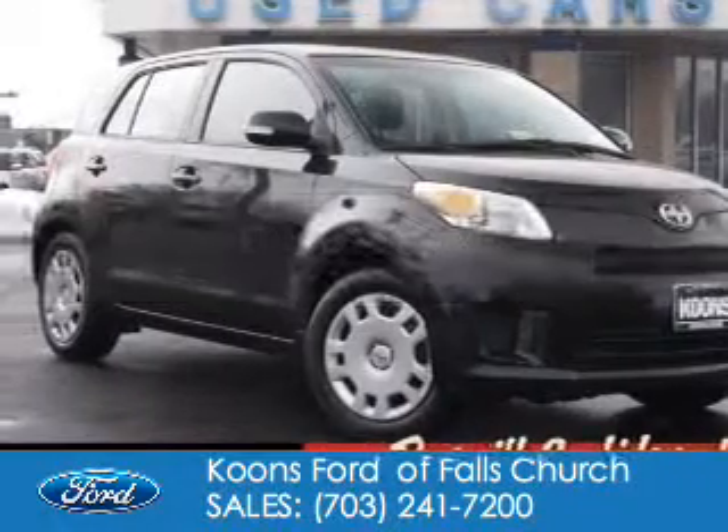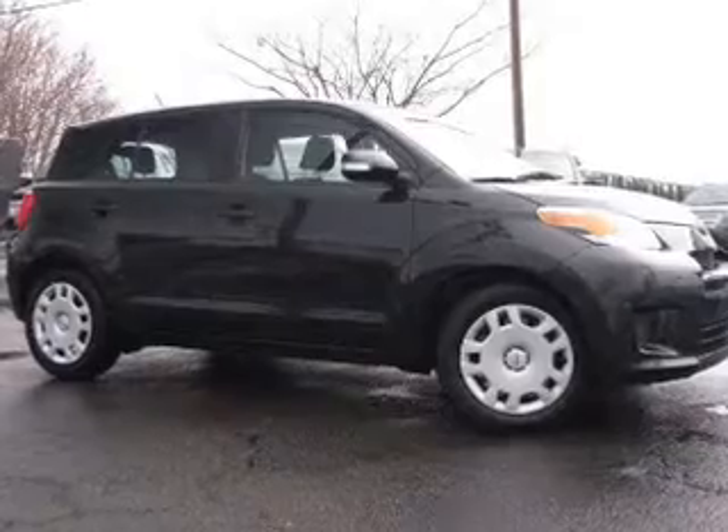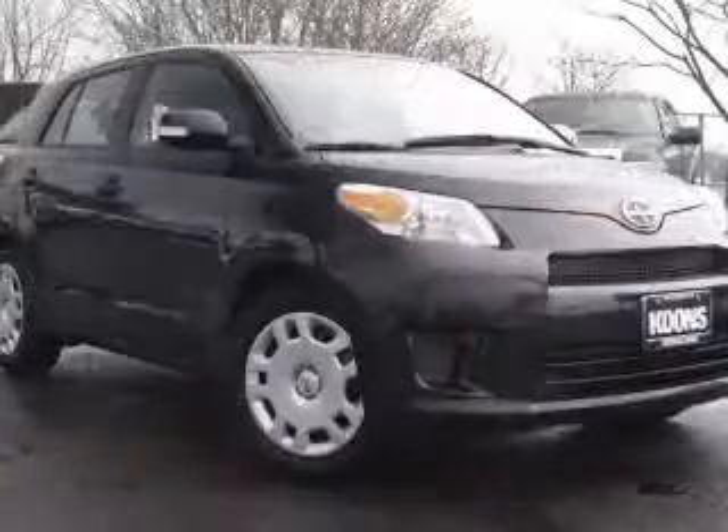2008 Scion XD. It's powered by front wheel drive, a 1.8 liter four-cylinder engine, and a four-speed automatic transmission.